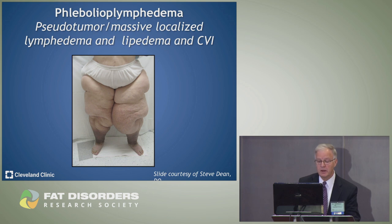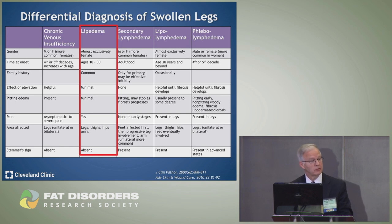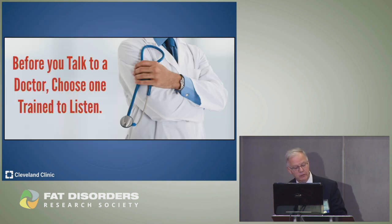In summary, there is a broad differential diagnosis for swollen legs, of which I've mentioned only the most relevant. My key message is: before you talk to a doctor, choose one who is trained to listen. Thank you.